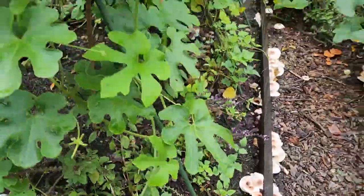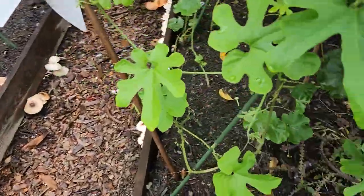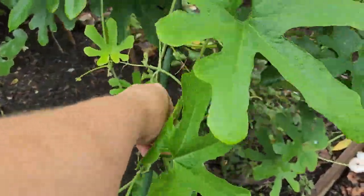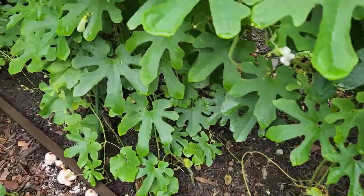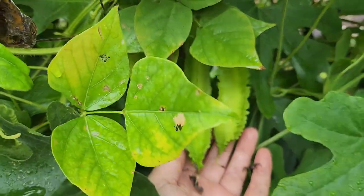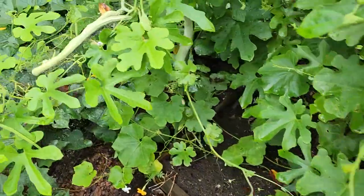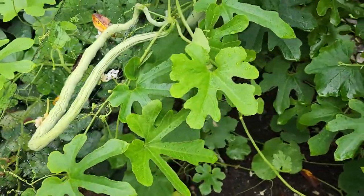My snake gourd bean has literally left the bed! I haven't been retraining its little runners like I normally do — they're all the way on the ground. There is wing bean everywhere. I actually haven't had a chance to try them yet; every time I've harvested it's been like two wing beans and then they end up shriveling up and going in the pig bucket.